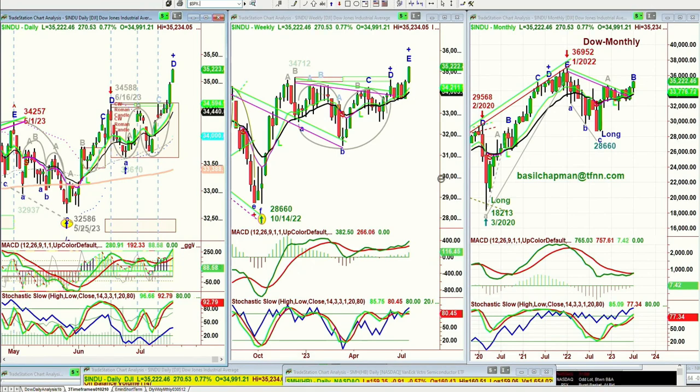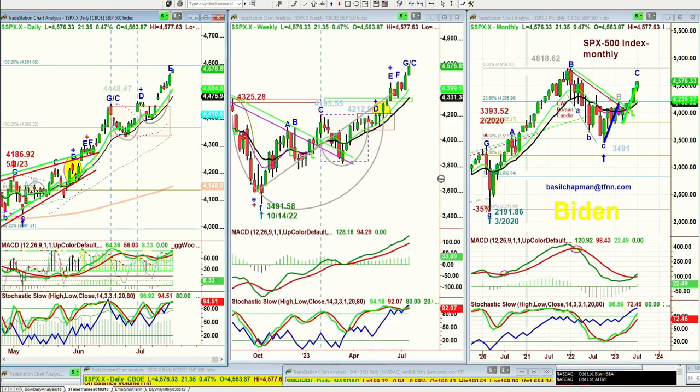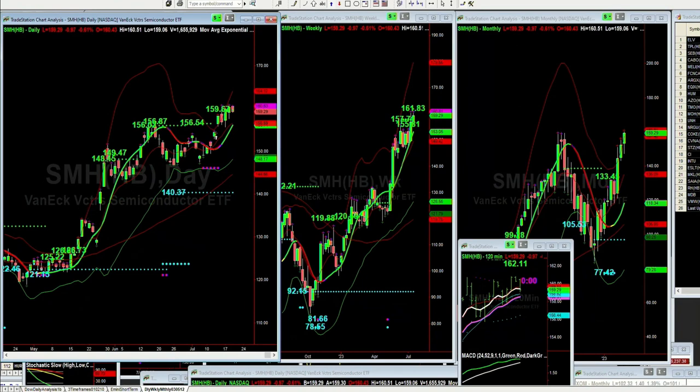S&P is up 21 at 45.76. Here are the Channel Wave automated resistance lines. This is the SMH. We're right there at $159.63 in the daily, a whole bunch between $155, $157, and $161 in the weekly, nothing in the monthly, and $162 in the 120-minute chart. So we're getting close to a shorter-term resistance area in the semiconductors.